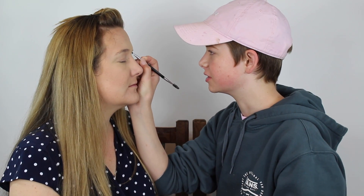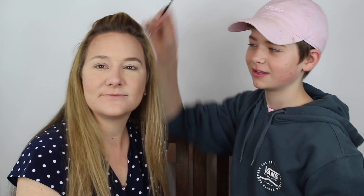Now I'm going to be doing her eyebrows. This is going to be like the biggest transformation for her because she doesn't do her eyebrows. Look at that difference — eyebrow, no eyebrow. Eyebrow, no eyebrow.